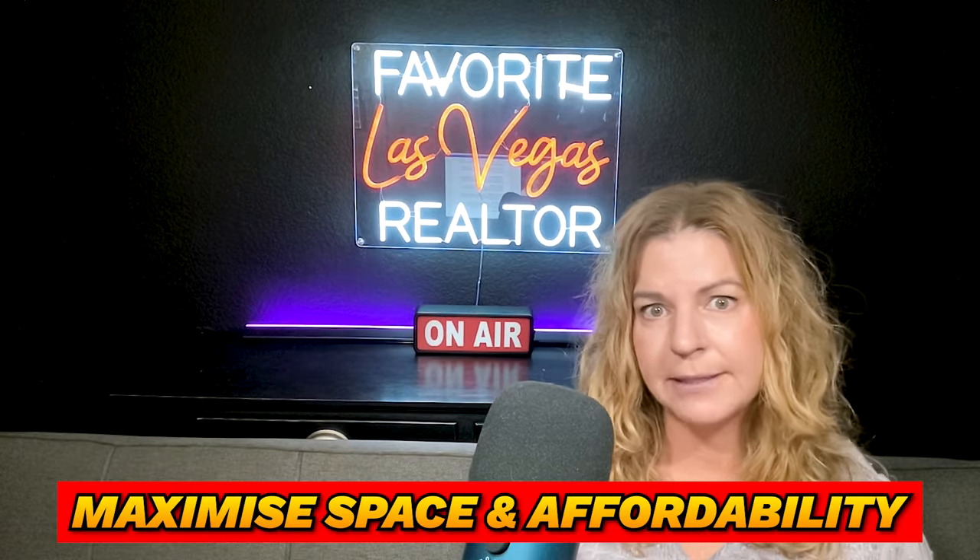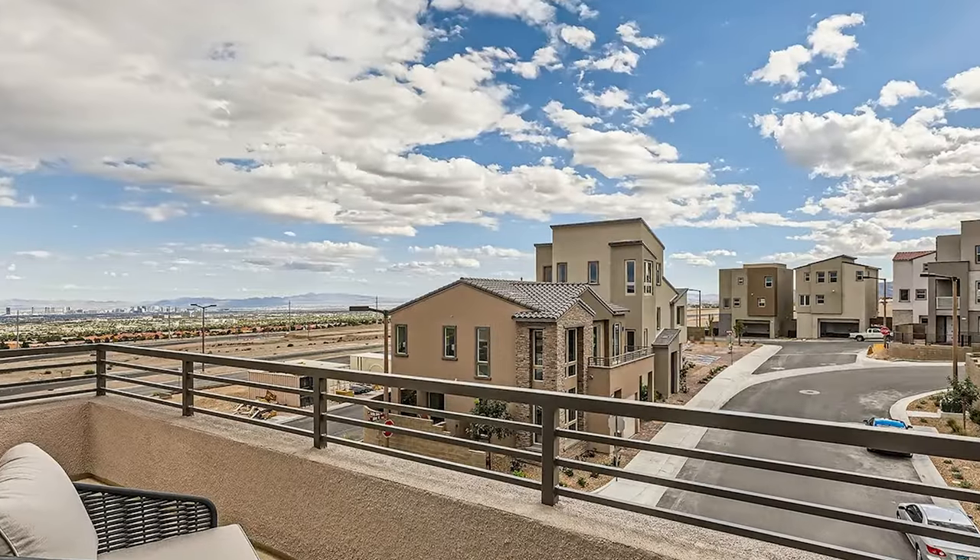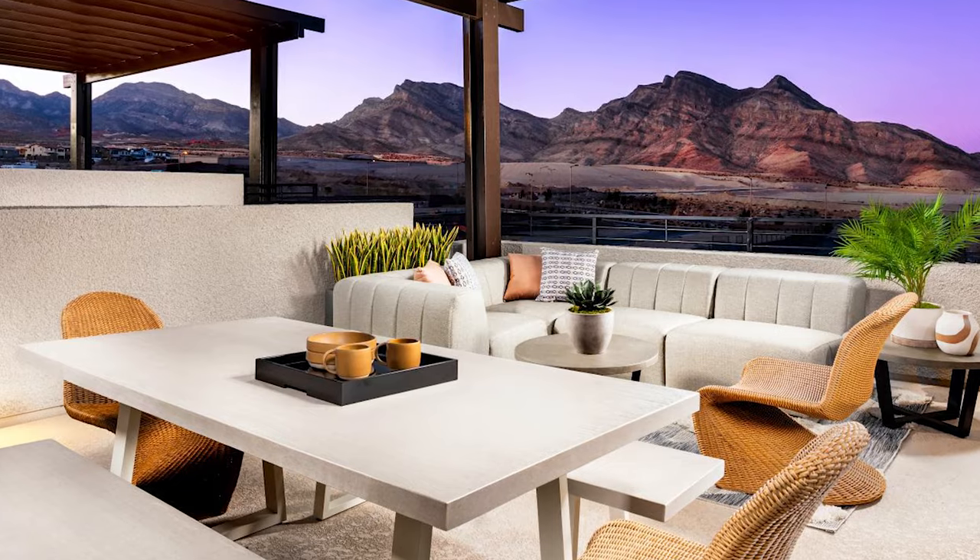It has become a very popular trend to build up in Summerlin West, and the home does take a smaller land footprint, so a lot of the homes are going to be close together — but it's to maximize the space and affordability. These homes tend to be a little more affordable than the rest of the Summerlin homes. The nice thing is some of them do have rooftop decks or nice balconies where you can enjoy beautiful views of the mountains, the Red Rock Canyon Mountains, the Spring Mountains, and the whole entire city — some with 360-degree views.